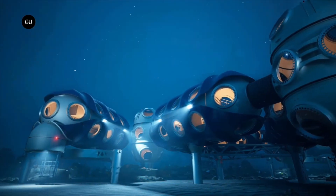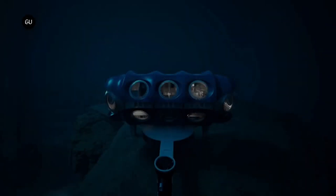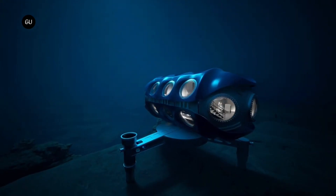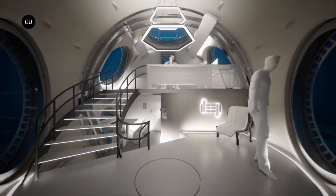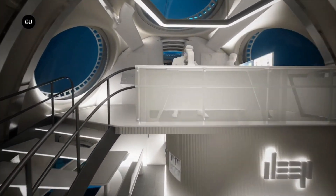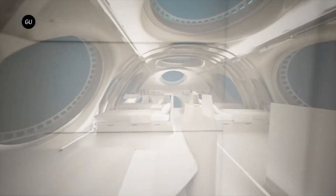Some underwater habitats are also open to tourists, who can spend a night or more in a submerged hotel room, or even get married underwater. The price of a deep sea underwater habitat varies depending on the size, design, and location of the structure. Some habitats are simple and modular, while others are more elaborate and luxurious.